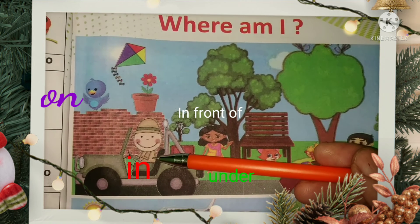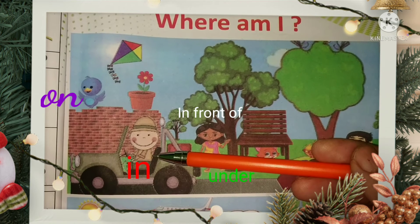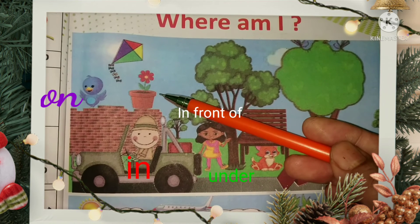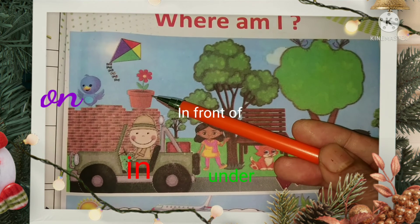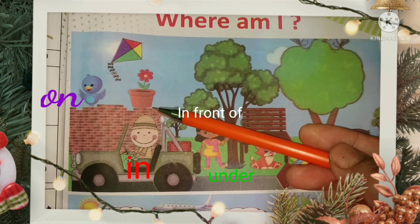A man is in the gym. This floor foot is on the wall.